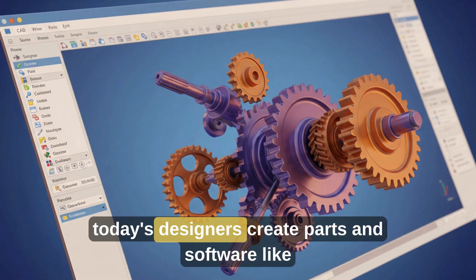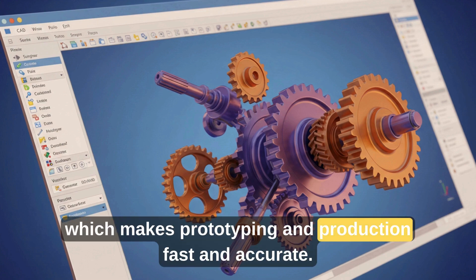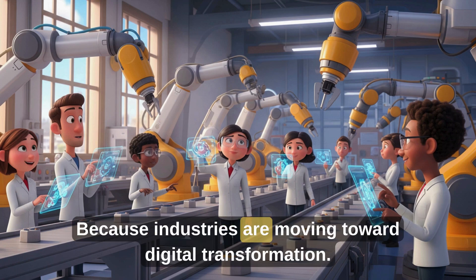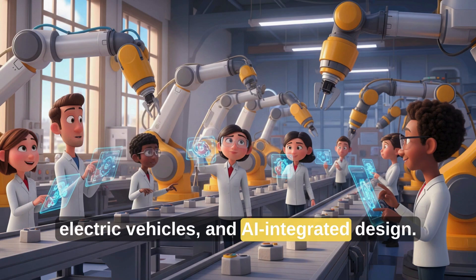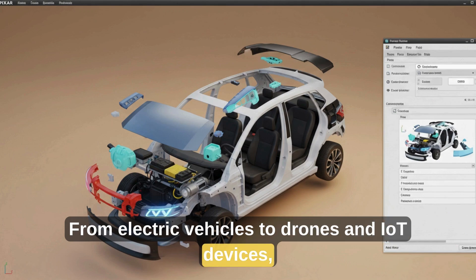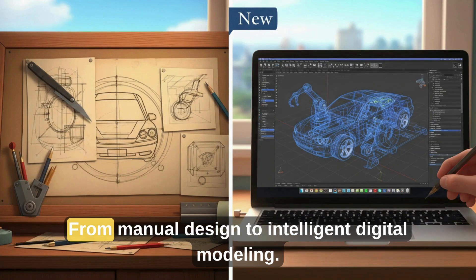Instead of drawing on paper, today's designers create parts in software like SOLIDWORKS, CATIA, and more, which makes prototyping and production fast and accurate. Design engineers are in demand more than ever because industries are moving toward digital transformation — Industry 4.0, automation, electric vehicles, and AI-integrated design. From electric vehicles to drones and IoT devices, everything needs mechanical design. The shift is real: from manual design to intelligent digital modeling. That's the future.